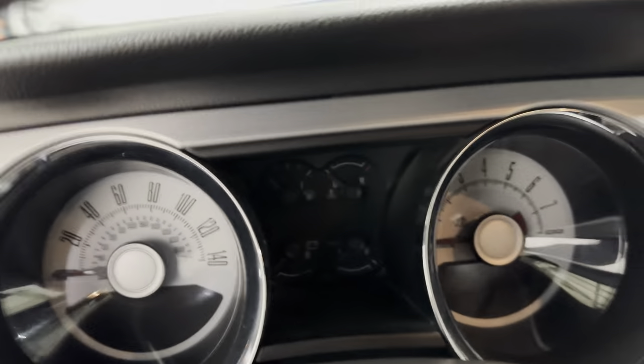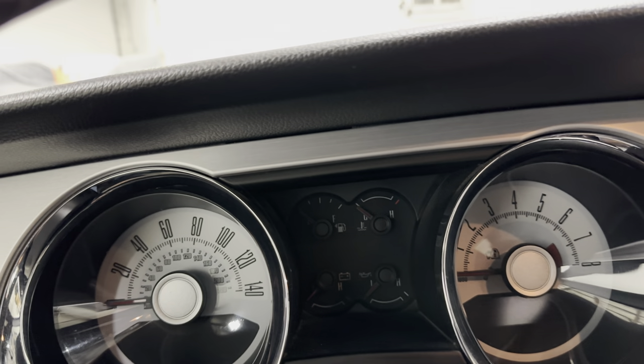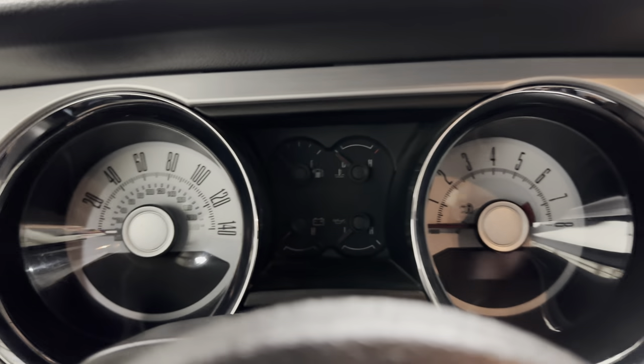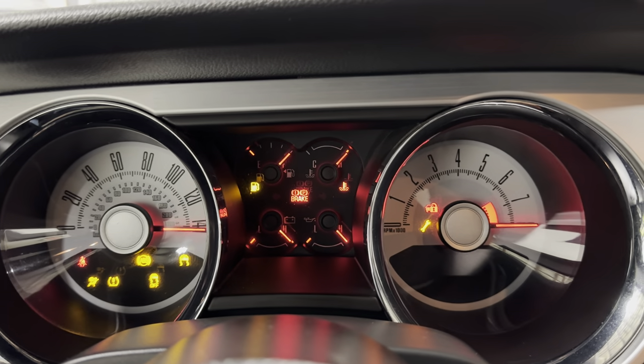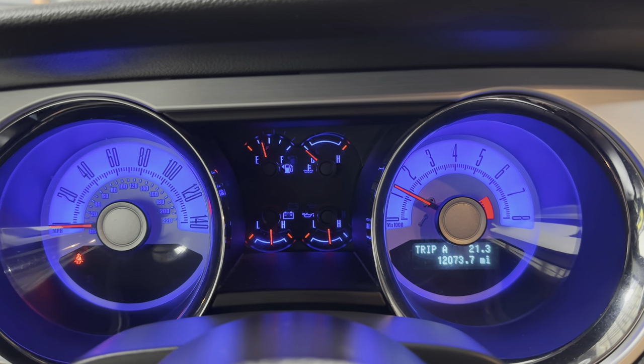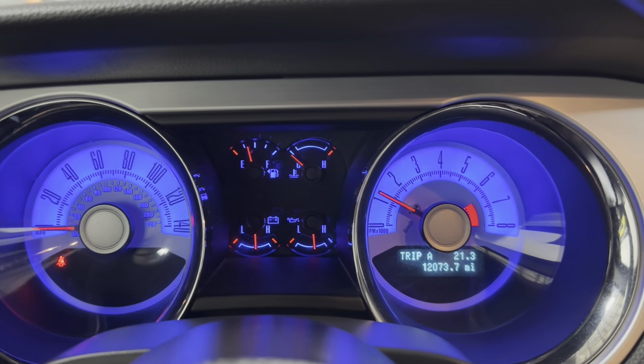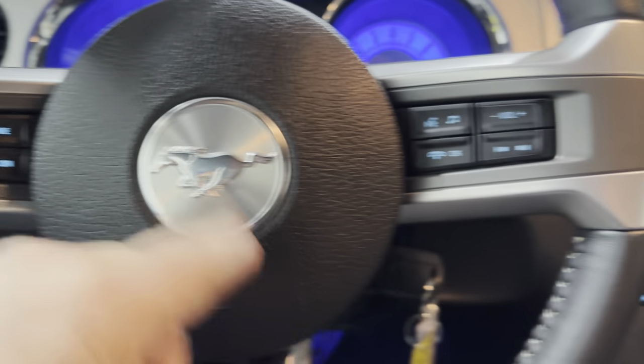Let's get in and start it up. I do this for two reasons: one, so we can see the amenities, and two, so I can show you that all the lights turn on and off. All that stuff you could turn off. 12,000 miles — cruise control, Bluetooth.